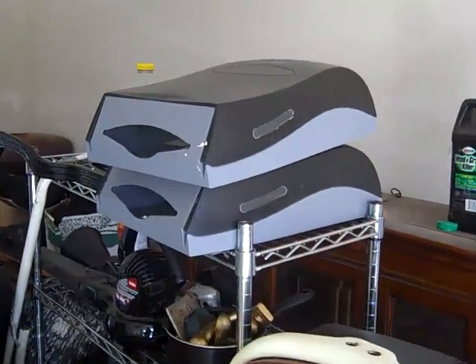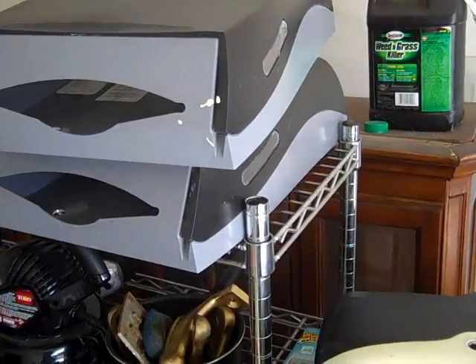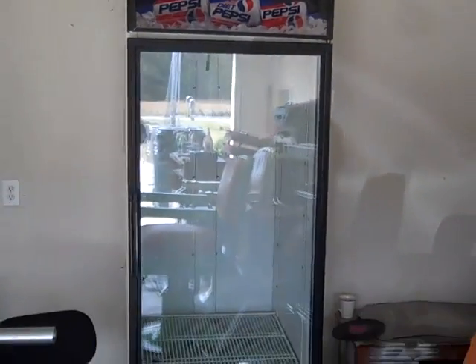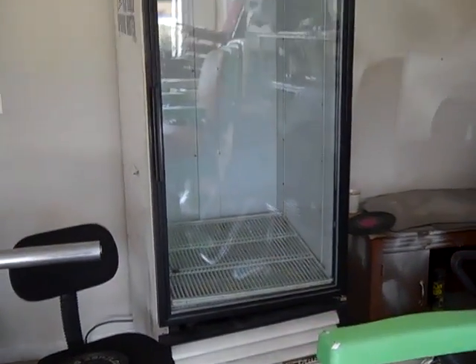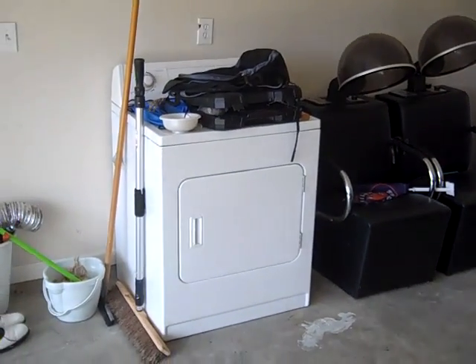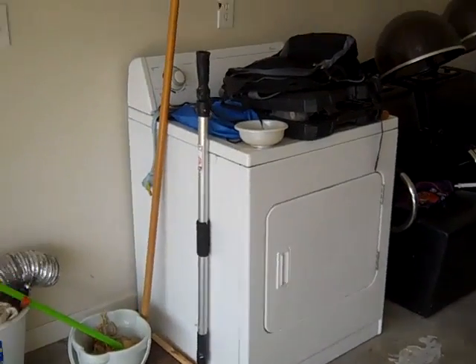If you are interested in some napkin holders or paper towel holders for your bathroom or your business, I'll throw those in too. I also have a Pepsi machine and a clothes dryer. Everything is in good shape.